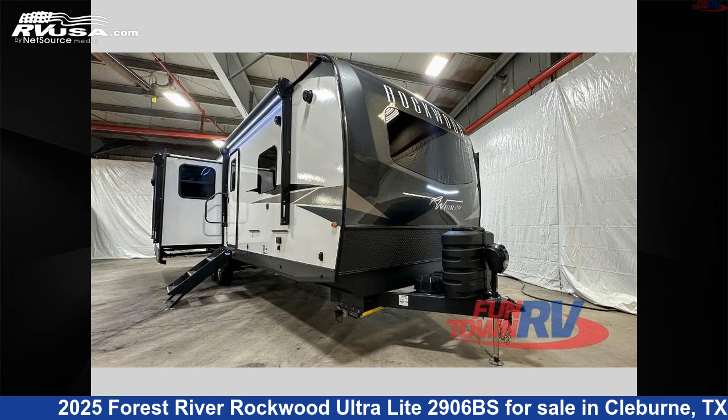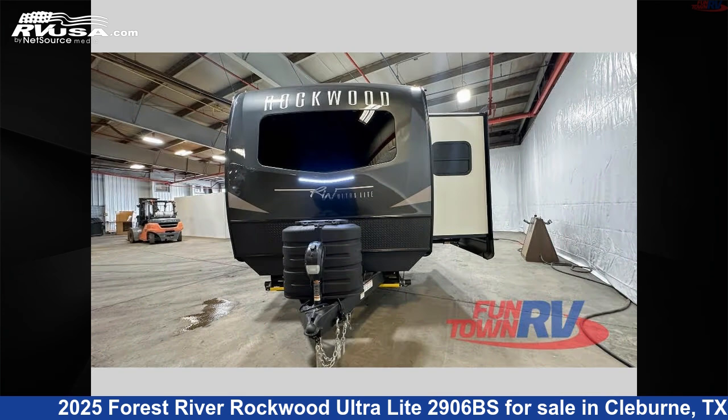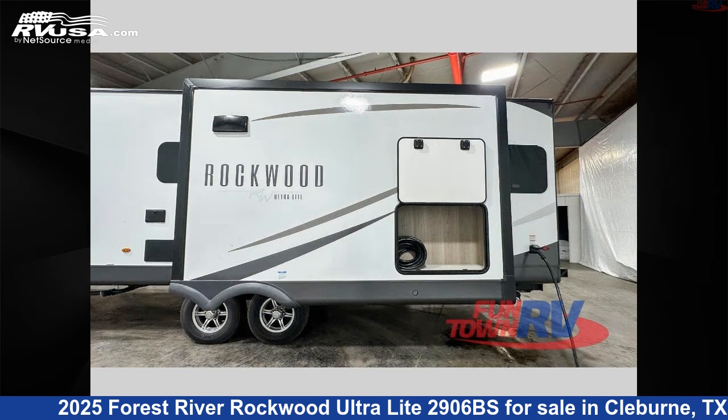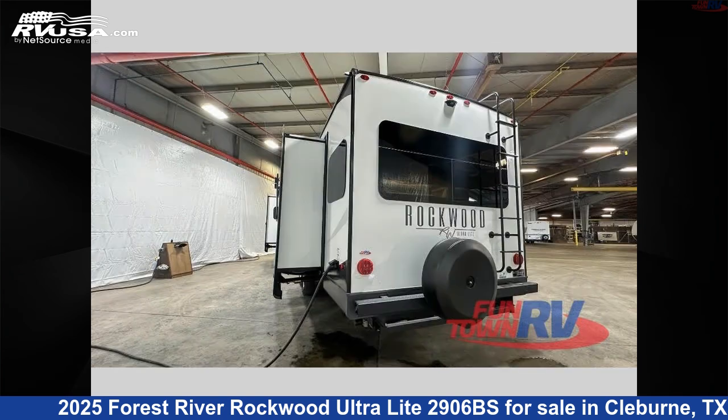This 2025 Forest River Rockwood Ultralight 2906BS is a travel trailer RV. It is located in Cleburne, Texas 76031 and is offered for sale by Funtown RV, Cleburne. Click the link in the video description to visit RVUSA.com and see more photos as well as the current price.